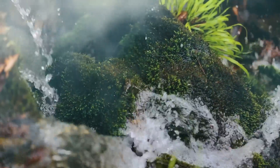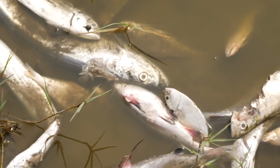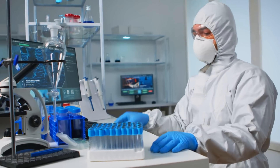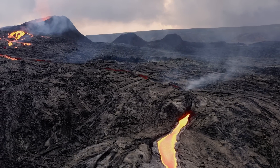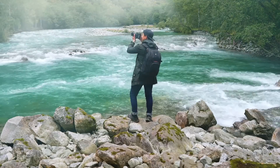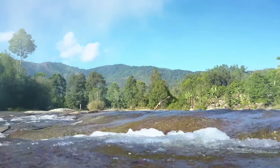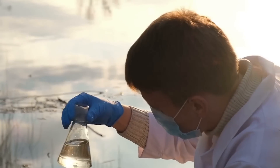That being said, the Boiling River is still a dangerous place for the majority of organisms. Any living creature not adapted to the high temperatures would not survive long in the water. The river can also pose a danger to humans, so it is important to exercise caution when exploring. Scientists believe the Boiling River could hold the key to unlocking new medical treatments and even the secrets to the origin of life on Earth. Despite the dangers, it remains one of the most fascinating and awe-inspiring natural wonders on our planet, and as scientists continue to study it, we may unlock even more secrets about the natural world.